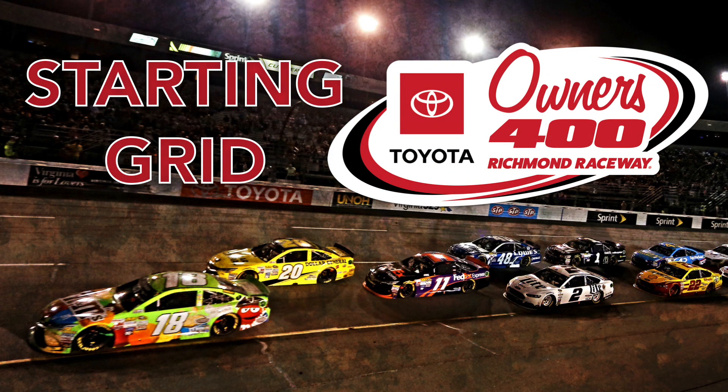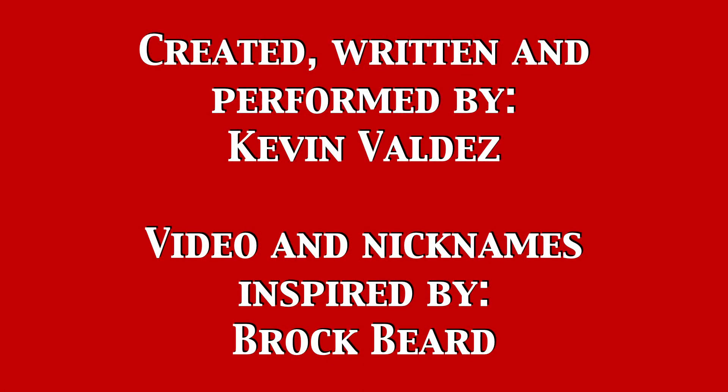And ladies and gentlemen, there's your field for the Toyota Owners 400 at Richmond. We'll be right back.